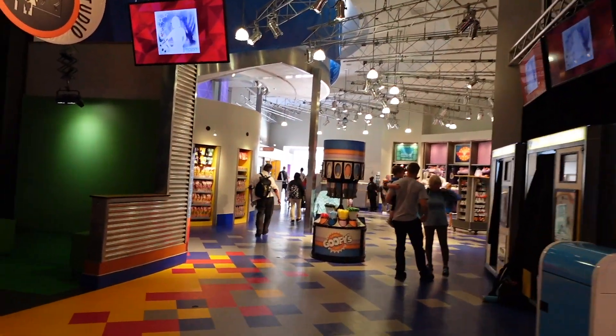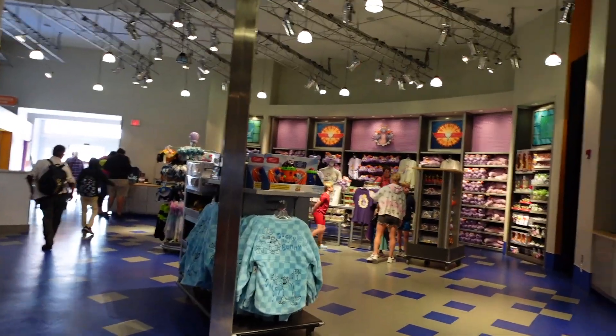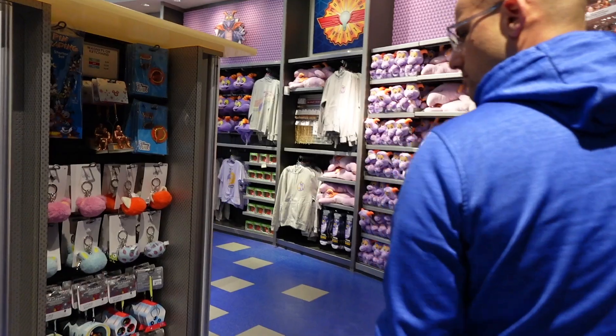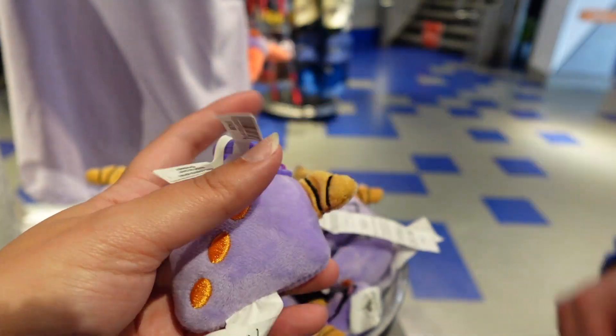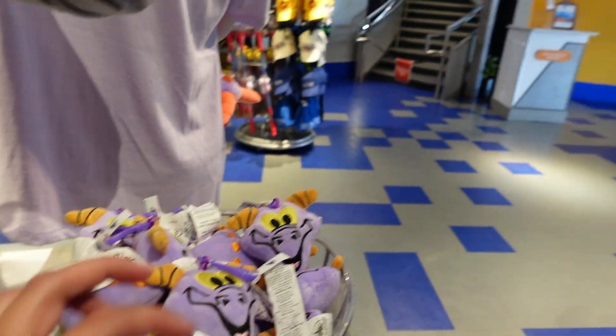Now that we're here, I wonder if we're going to be able to find the Figment keychain we were looking for last time. Fingers crossed, but I'm not holding my breath — I feel like it was a piece of merchandise that was here and then it was gone, and it isn't even popping up online from resellers. Just when we thought it didn't exist, we found it — $14.99! You're back on track. Making our way around World Showcase.